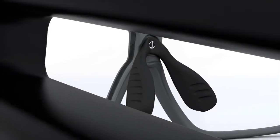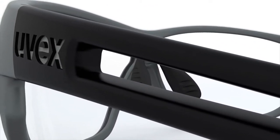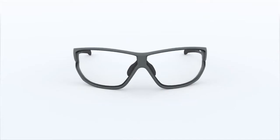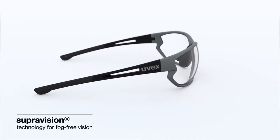Sports use puts demands on your eyewear. Our shaping in the frame and armature of the UVEX Variomatic grew to withstand the hard knocks of play. The UVEX Variomatic features some of our proven technologies.